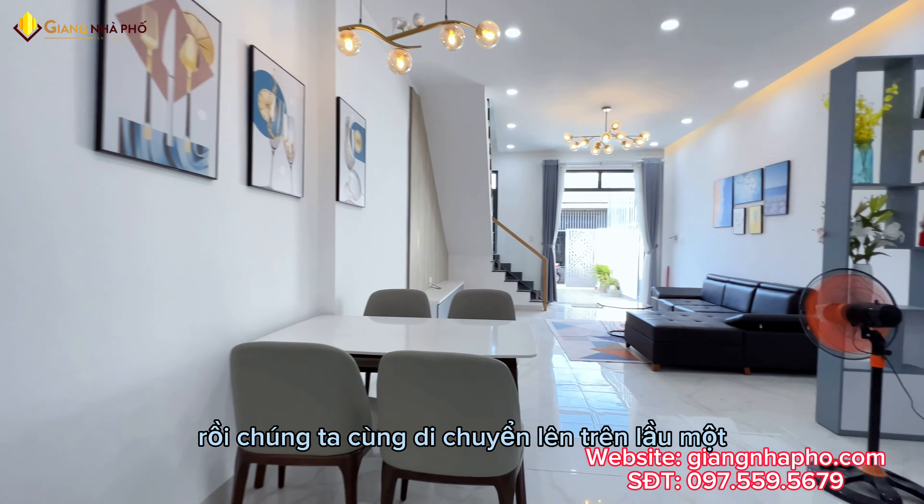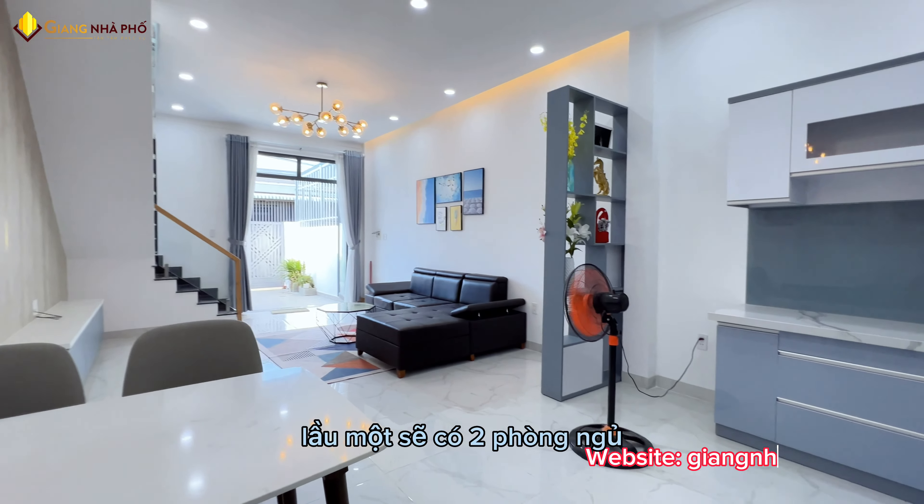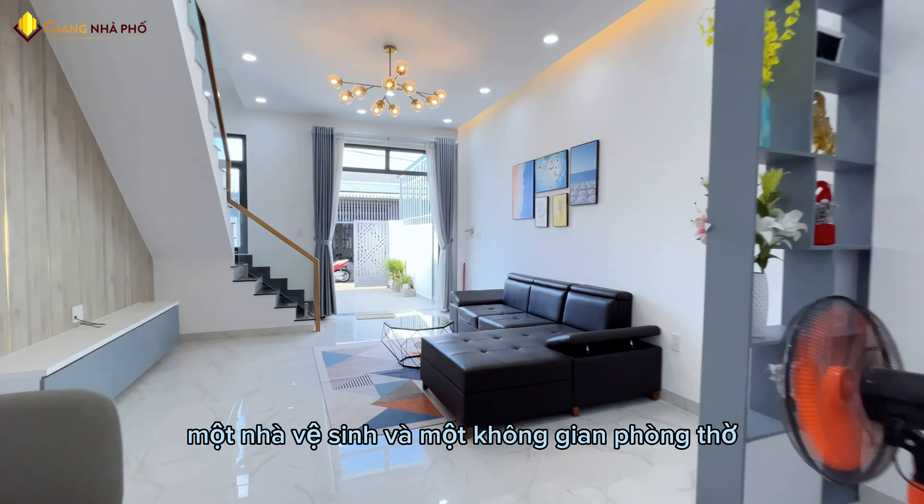Rồi chúng ta cùng di chuyển lên lầu 1. Lầu 1 sẽ có 2 phòng ngủ, 1 nhà vệ sinh và 1 không gian phòng thờ.